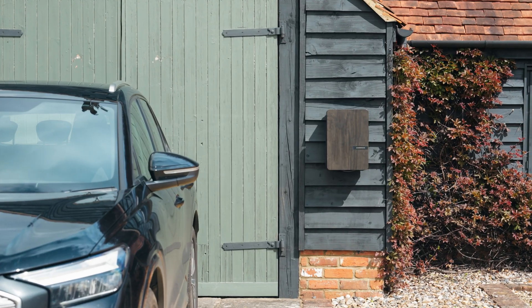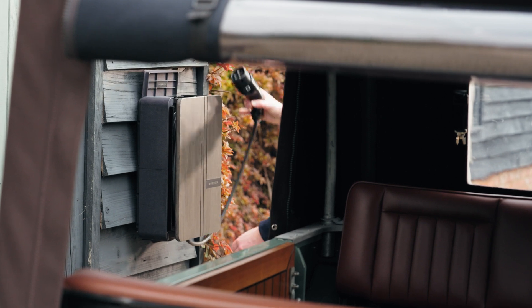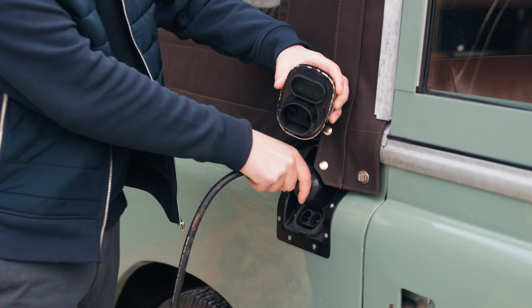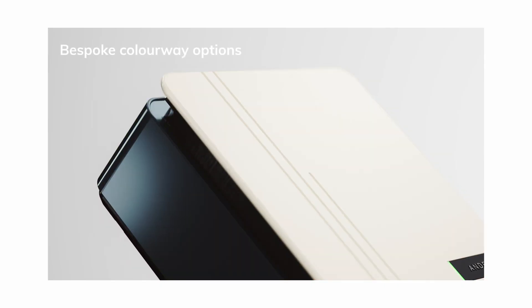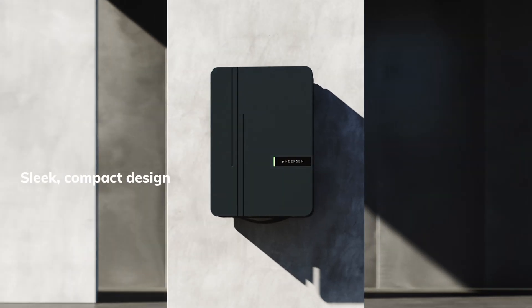Anderson EV. Pioneering design without compromise on quality, performance or functionality. Today, we welcome the latest addition to the Anderson EV home charger line-up. Available in bespoke colourways, the Anderson A3 is the latest chapter in Anderson's mission to beautify charging.